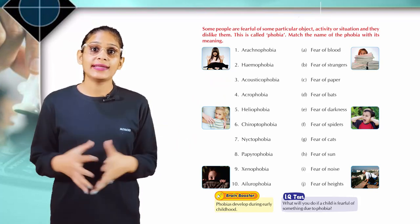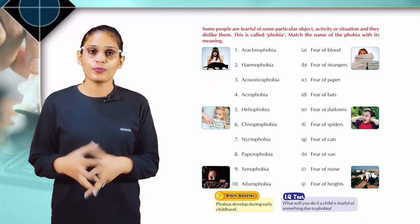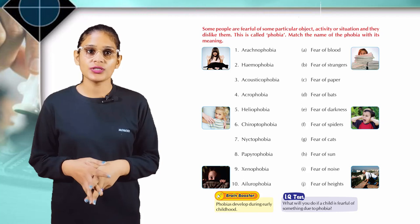IQ test: What will you do if a child is fearful of something due to phobia? Students, you can discuss this question in your class.